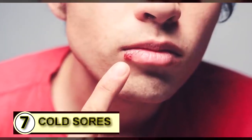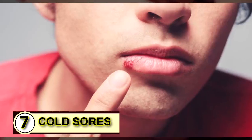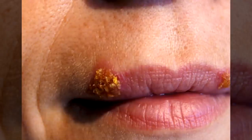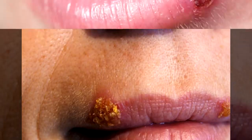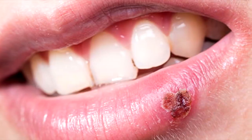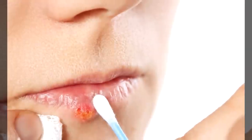Tip number seven: use it on a cold sore. Coconut oil may not offer a cure, but it does help, especially with cold sores. You can dab it on as soon as you feel a blister start to form, and you can take it internally too.